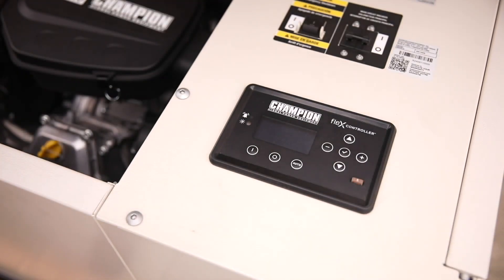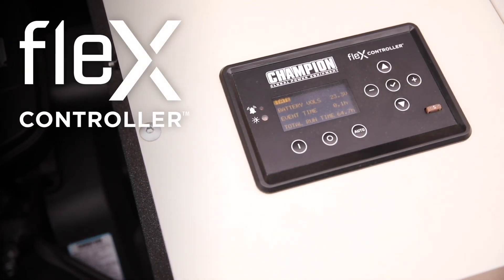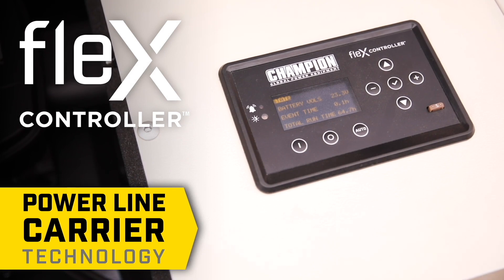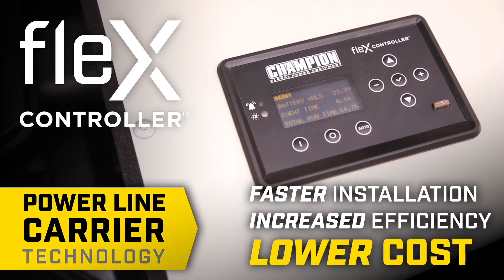The easy access design allows a full view of the OLED FLEX controller display, a fully customizable system that utilizes power line carrier technology, enabling faster installation, increased efficiency, and lower cost.